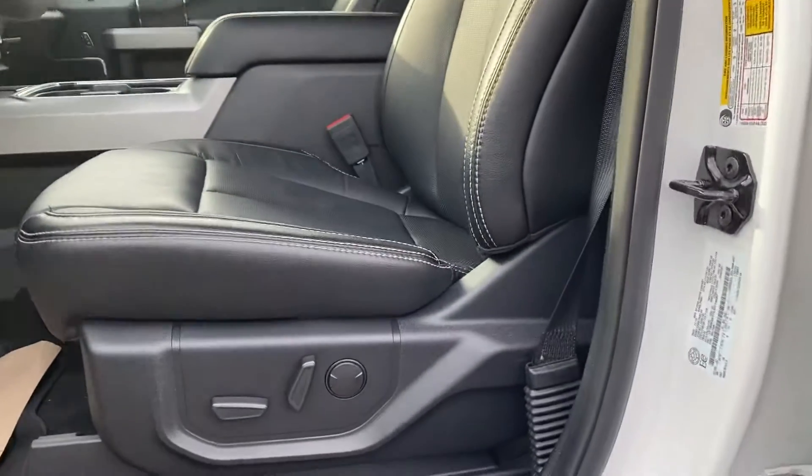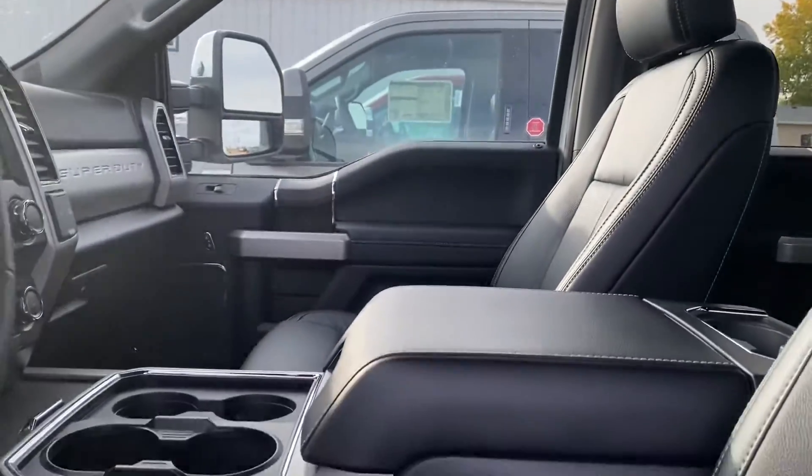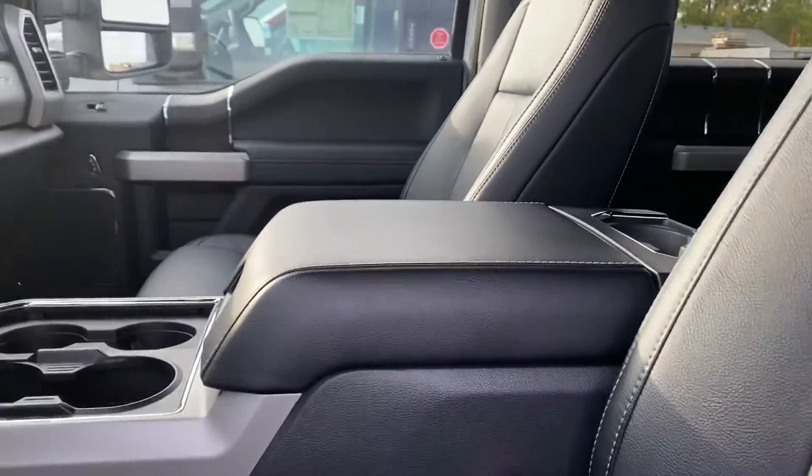Have a look inside. So of course, being a Lariat, you got your power seats there — memory as well. Lots of room in here. You got a nice big center console.